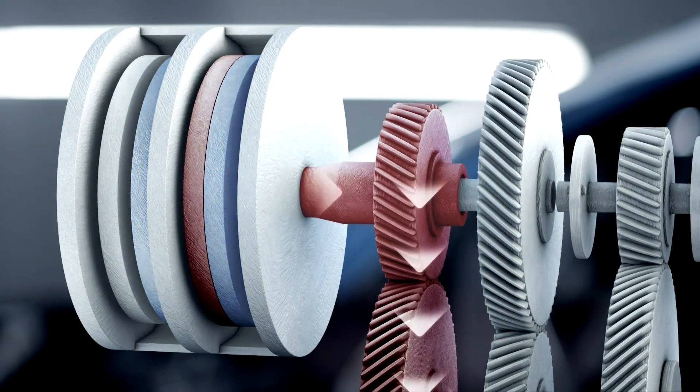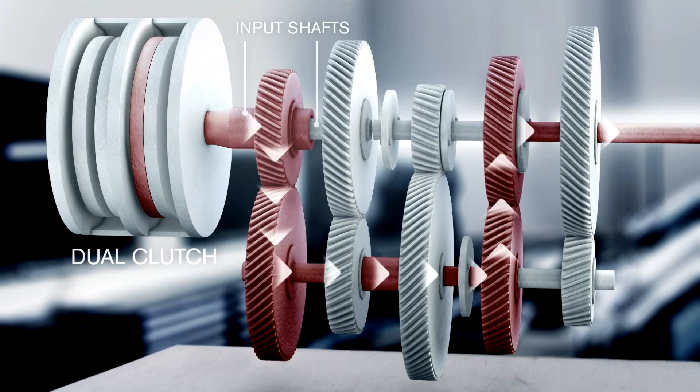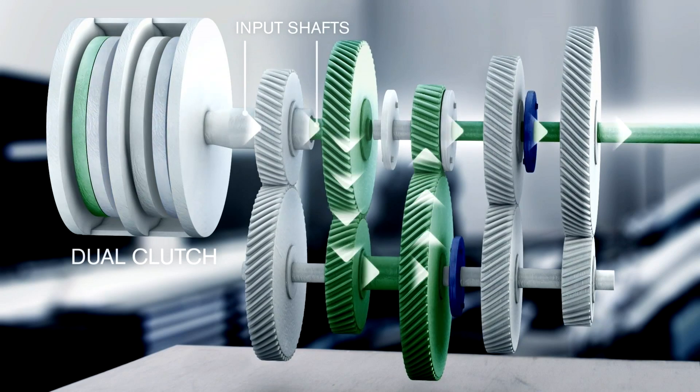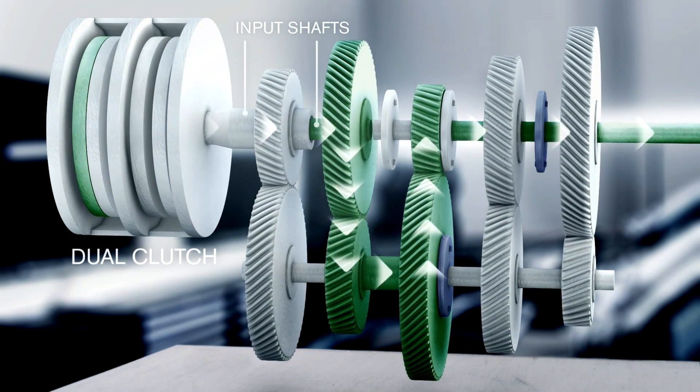It is a separate option for the Volvo FH, paired with our efficient 13-liter Euro 6 engine. In situations that require intense gear shifting, such as hills and curvy roads, the iShift dual clutch brings heavy truck driving into a new dimension.